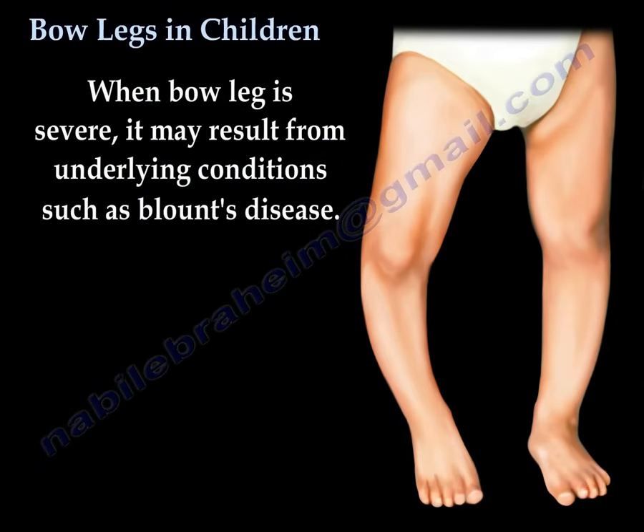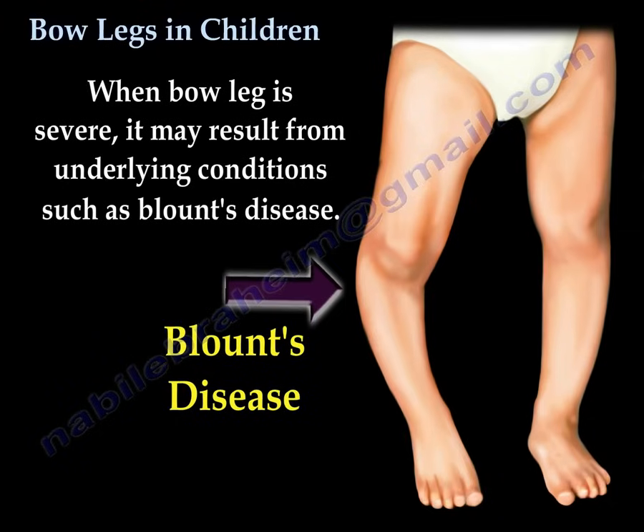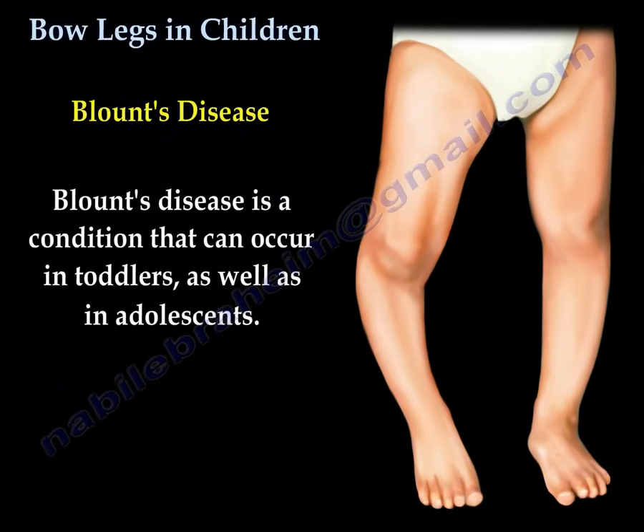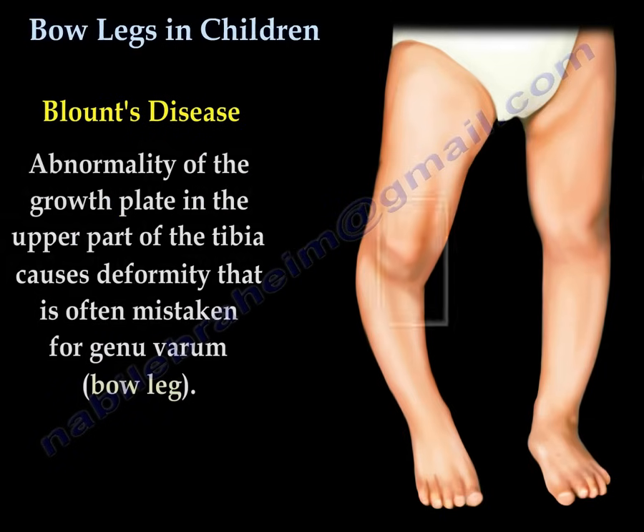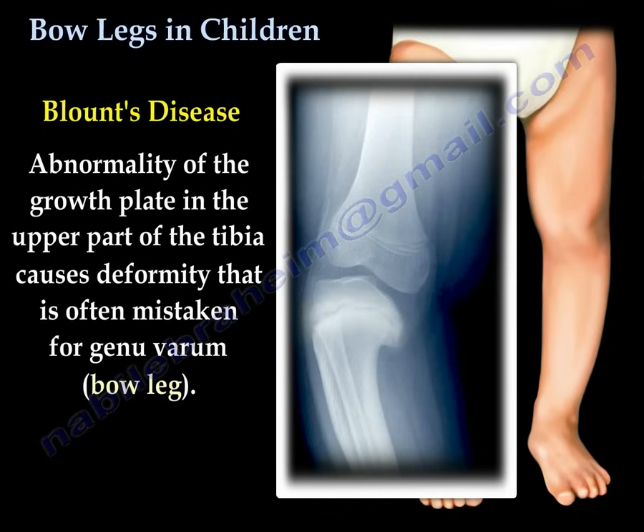When bow leg is severe, it may result from underlying conditions such as Blount's disease. Blount's disease is a condition that can occur in toddlers as well as adolescents. Abnormality of the growth plate in the upper part of the tibia causes deformity that is often mistaken for genu varum, or bow leg.